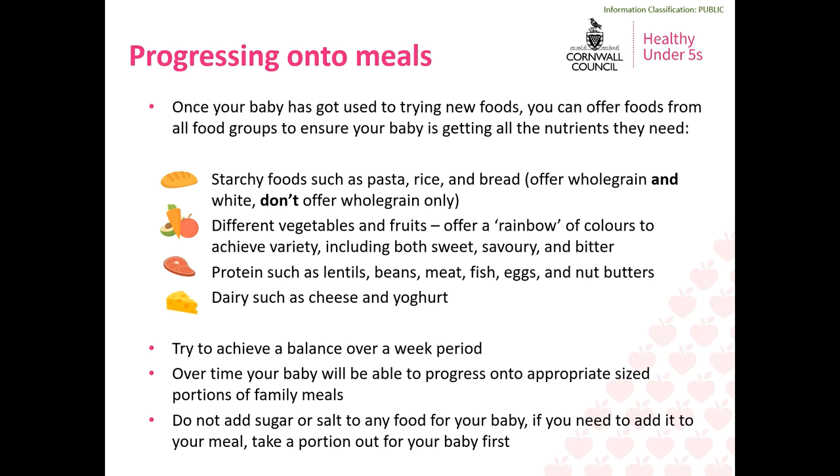Remember that until babies are two they must have full fat versions of dairy products — full fat yoghurt, full fat cheese, full fat milk — as this fat is an essential nutrient for healthy development. Try not to worry too much about achieving a perfect balance on a day-to-day basis as it's completely normal for your baby's appetite to vary. Instead look at what you're offering and what your baby is eating over a week-long period. Over time your baby will be able to progress onto small portions of your family meals — just remember not to add any sugar or salt before you have removed a portion for your baby.